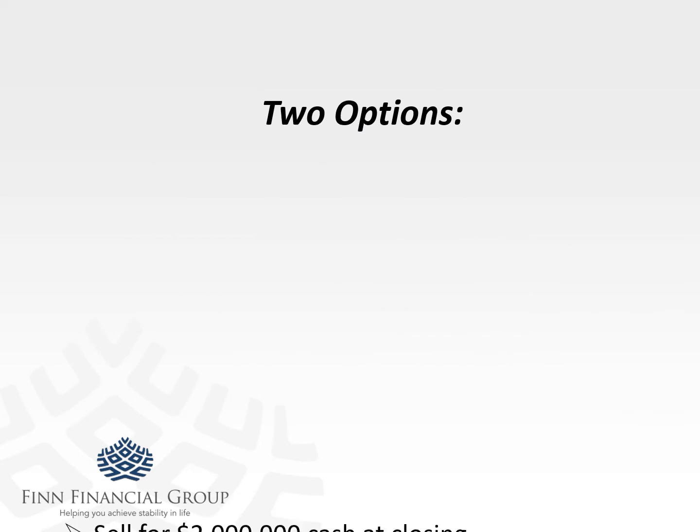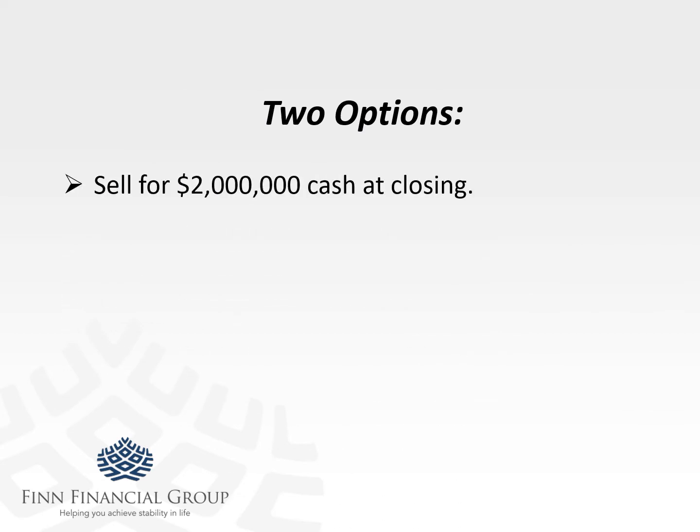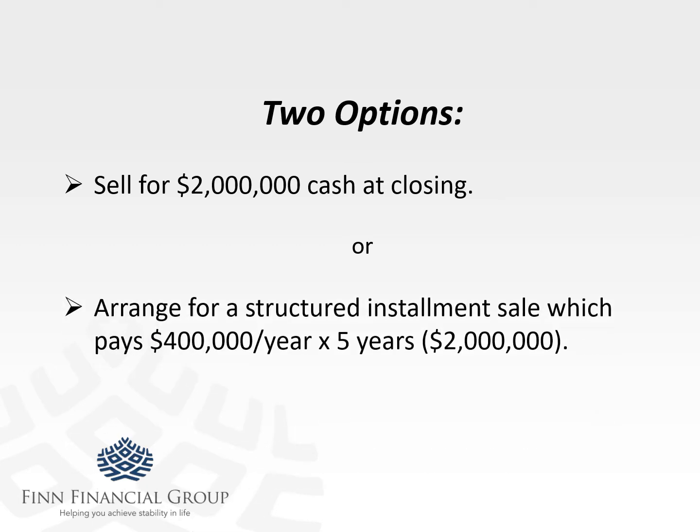So I'm going to look at this two ways. Option one is what happens if they just sell it for cash — traditional closing, selling the business, $2 million, escrow, done. Or, what happens if instead they spread this out over a few short years — the minimum amount of time possible to offset some of the taxes they might otherwise have to pay. We decided to put it on a five-year basis: $400,000 a year for five years, so they receive the same $2 million total.